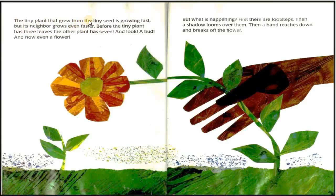The tiny plant that grew from the tiny seed is growing fast. But its neighbor grows even faster. Before the tiny plant has three leaves, the other plant has seven. And look — a bud, and now even a flower. But what is happening? First, there are footsteps. Then a shadow looms over them. Then a hand reaches down and breaks off the flower.